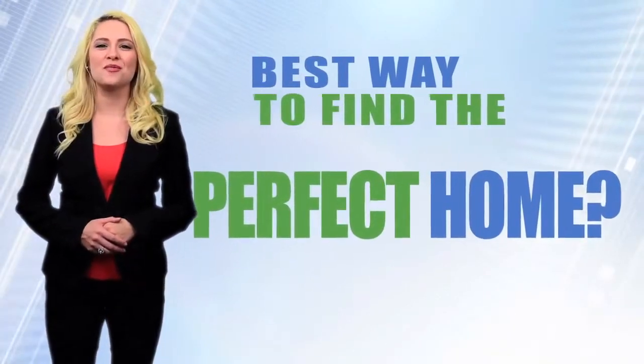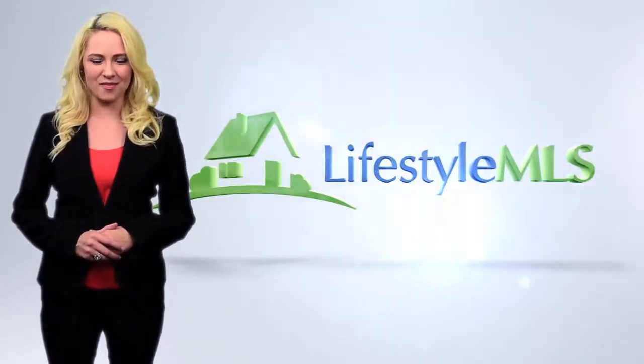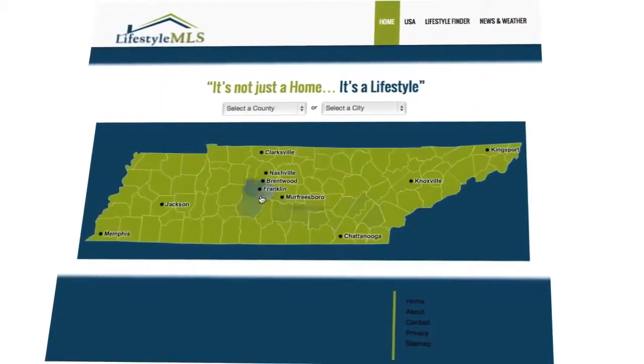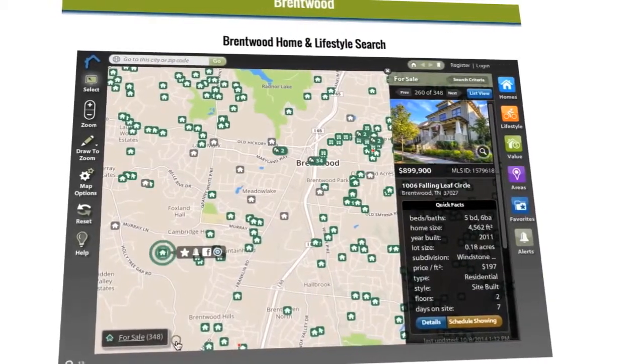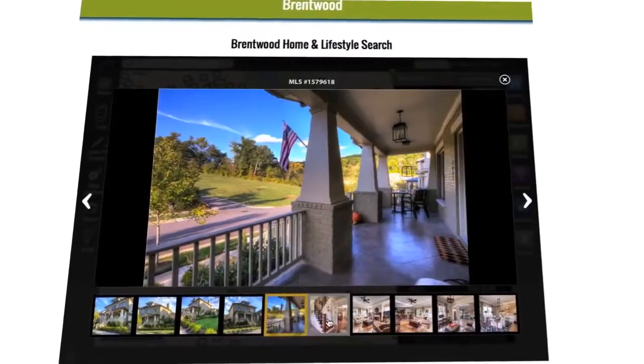Want to see the best way to find the perfect home for you? It's all right here at lifestylemls.com. You can instantly search the full MLS listings with all of the homes in the area you're looking for, with pictures and pricing, sort by price range, number of bedrooms, square footage.